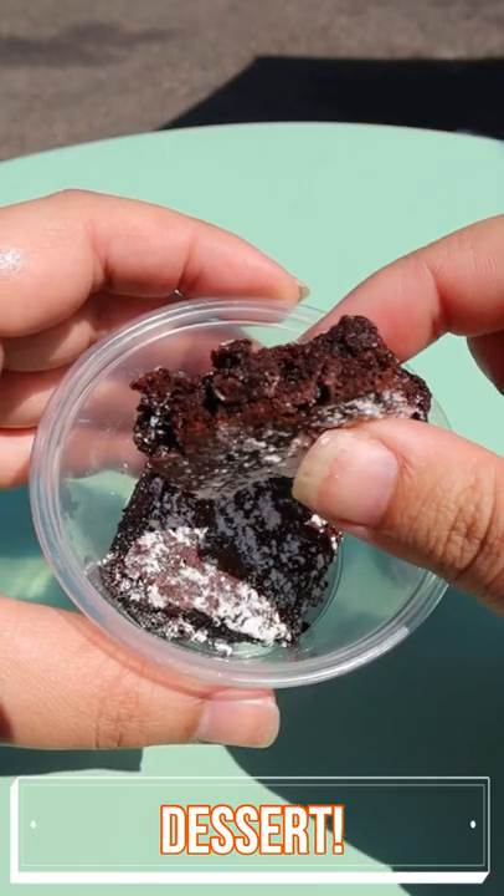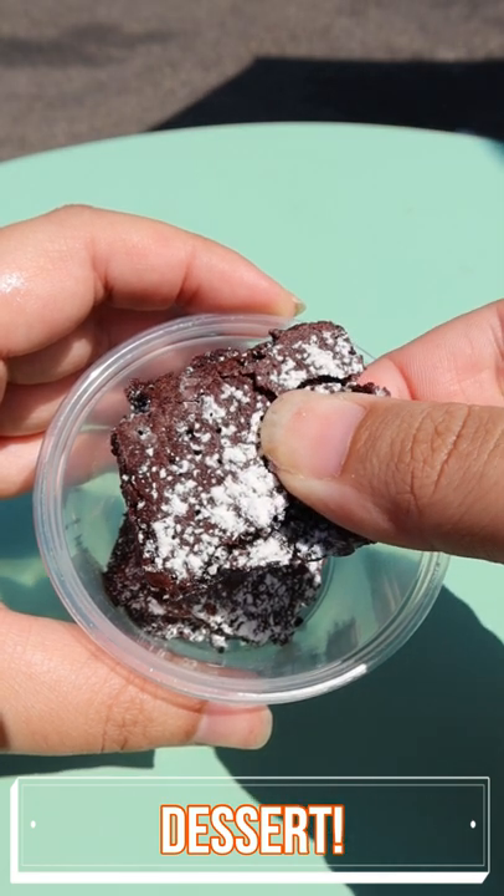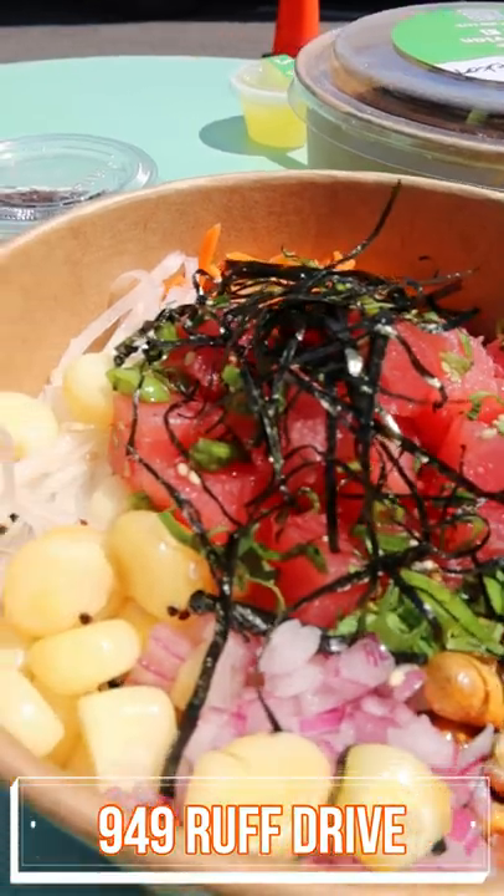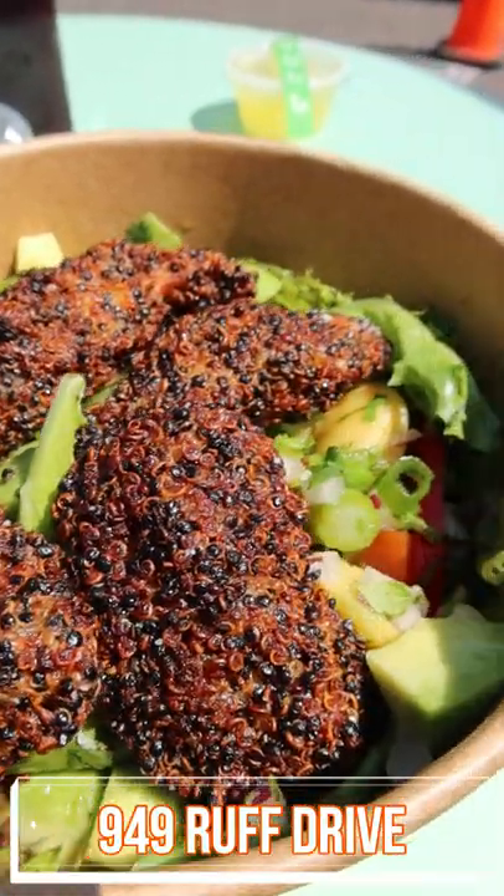Superuvian was kind enough to throw in a bit of dessert — these brownies, which were incredibly moist and delicious. If you want to try their Peruvian bowls, check them out at Ruff Kitchen at 949 Ruff Drive in San Jose.